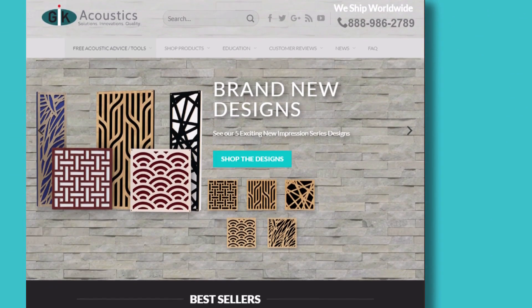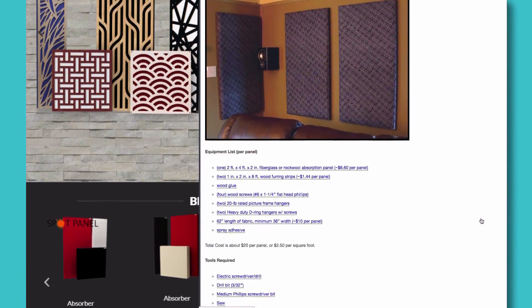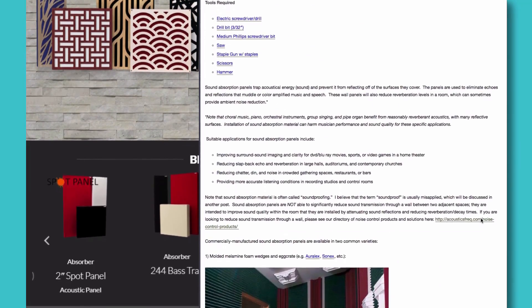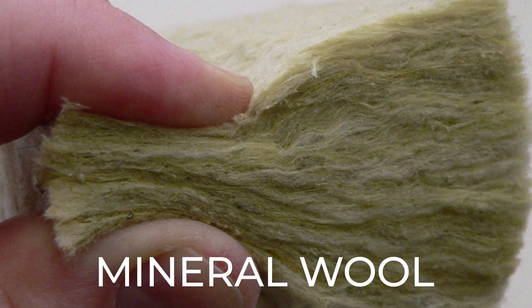We want to use rock wool or fibreglass to absorb the low end and the lower mids, because this is where the standing waves are and where the biggest issues occur. Assuming you decide to go that route, there are a couple of options. You can either buy panels from a company like GIK Acoustics, or you can make panels yourself — this is really easy, you just need some wood and some rock wool. If you do this yourself, make sure you use all the right safety equipment: glasses, a mask. If you can buy mineral wool, it's not as bad for your health, but if you do use rock wool, just be really careful when handling it.